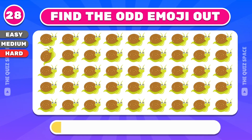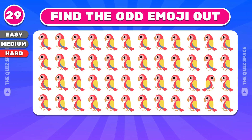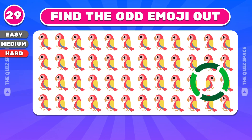Find this one. You're really good at this. Can you see it? Yes, that emoji is different.